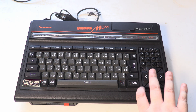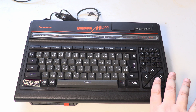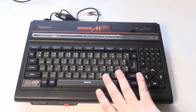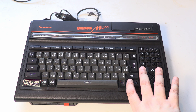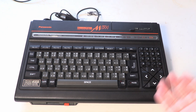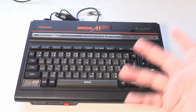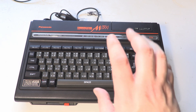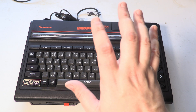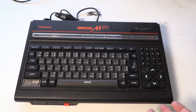The keyboard functions in a sense — the pause button definitely works and will pause stuff on the screen — but you can't type. Something's not being activated, I think, is the problem. I need to do more investigation. But the one thing we can show is the actual BIOS menu — we can actually run that.